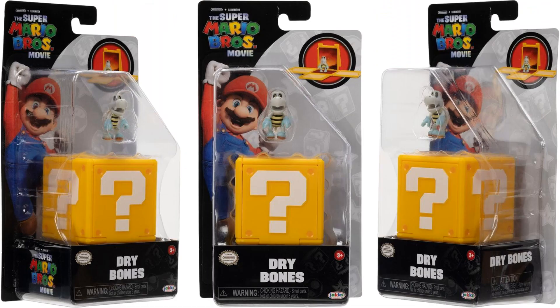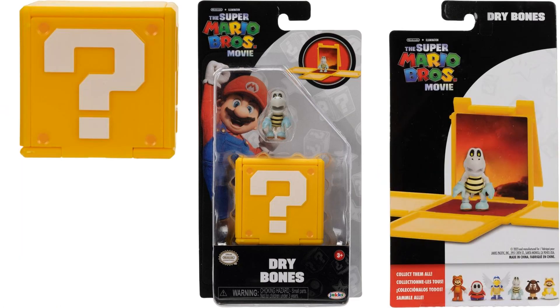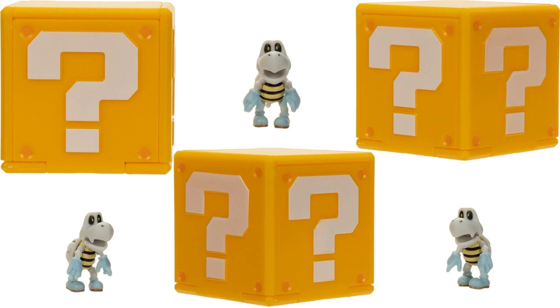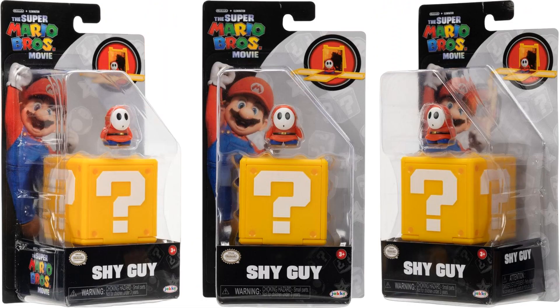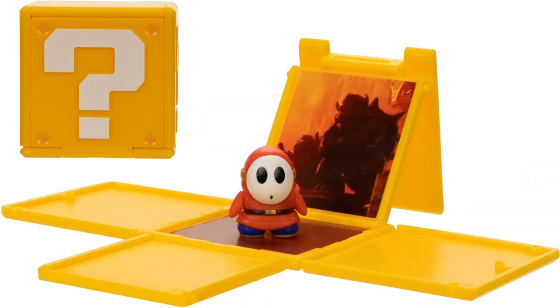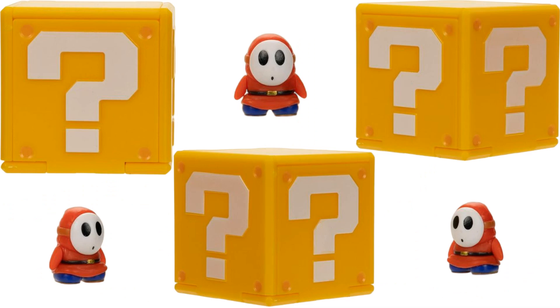You got Dry Bones, which was a great scene in the movie — definitely an army-building piece. There is the background with lava from Bowser's castle, and all angles for Dry Bones. We got Shy Guy from Mario 2, back of his package with a little shadow of Bowser in the background. There's your Shy Guy from all angles.